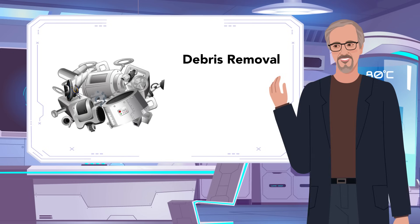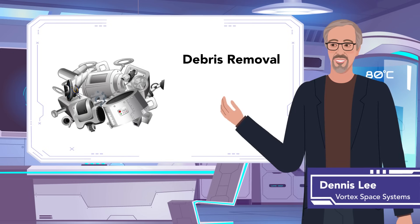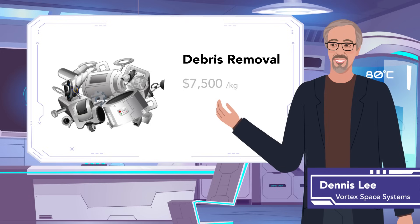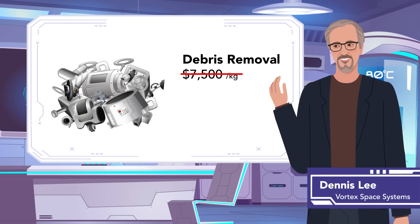And the benefits of this approach are significant. Lee calculates that the reusability and flexibility offered by the CAM drive could slash the cost of debris removal from US$7,500 per kilogram down to just US$200.